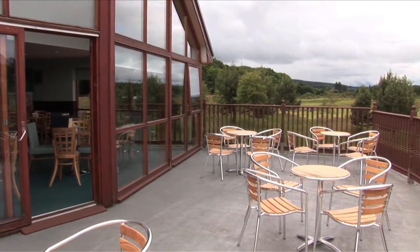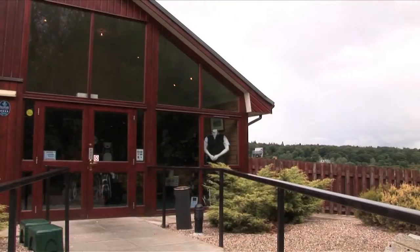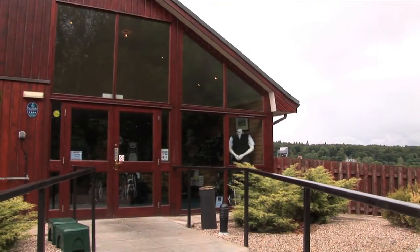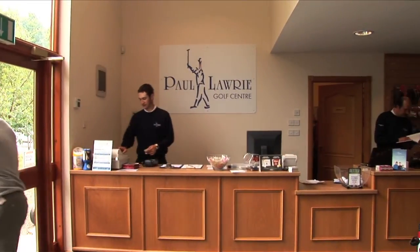We're going to have a facility here that people are going to be proud to be associated with. My name is obviously above the door, so it's very, very important to me that we create the right atmosphere in the place. We create a service that everyone can be proud to be a member of the Paul Laurie Golf Centre, and the whole place is going to be top notch.